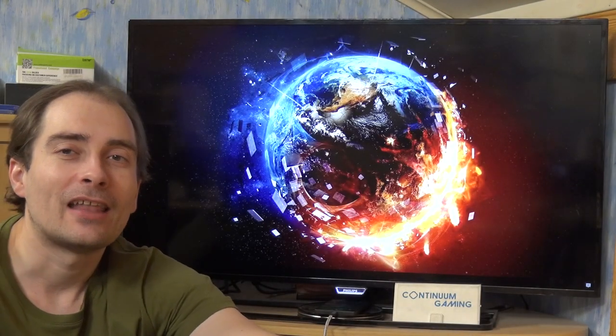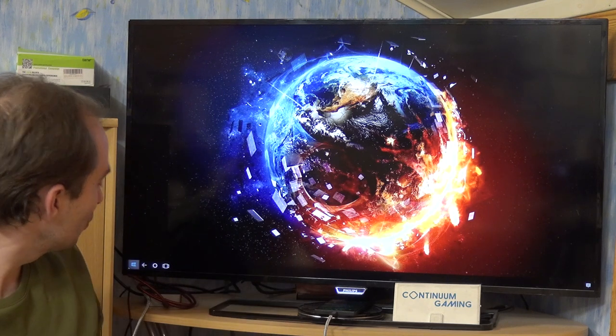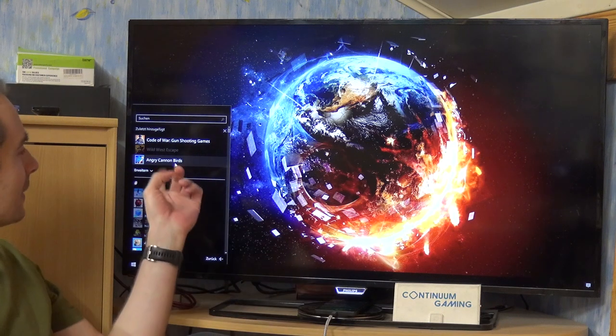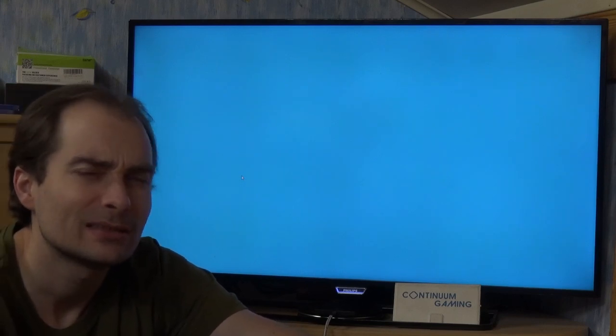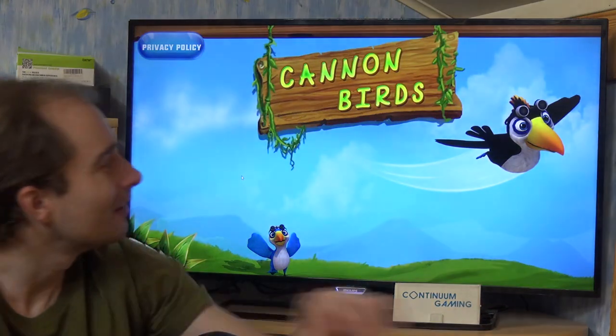Now we're going to have a look at the last game of this episode: Angry Cannon Birds. It doesn't have much to do with the Angry Birds you're already familiar with. I really like it — it's a nice little game with a unique racing element to it. It's in 3D and takes a little while to load, but after that it's a really nice one.